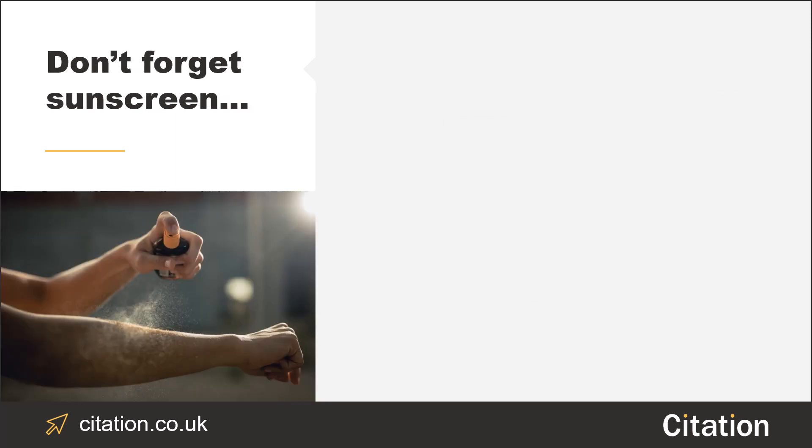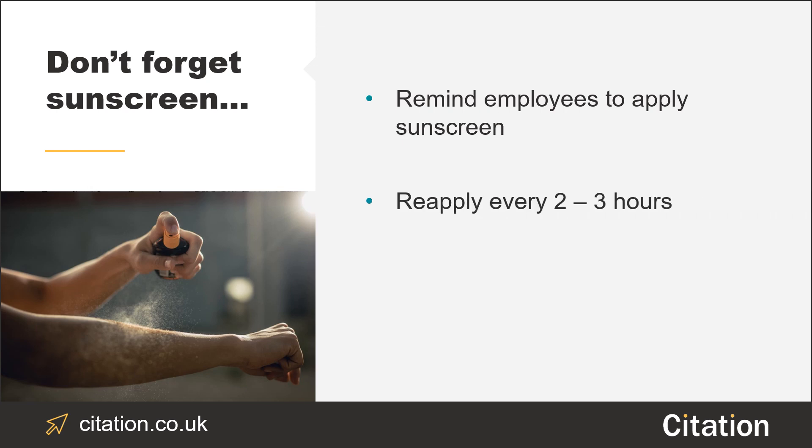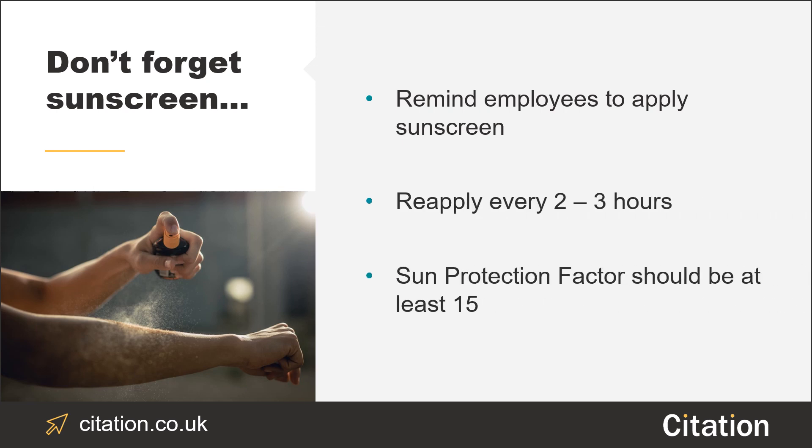Next, don't forget sunscreen. Encourage employees to slap it on and remind them to frequently reapply it, preferably every two to three hours. Sun protection factors should be at least 15.